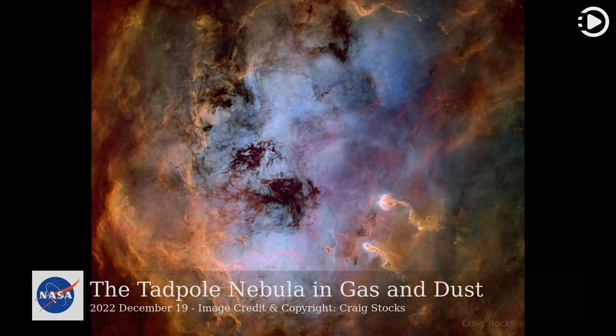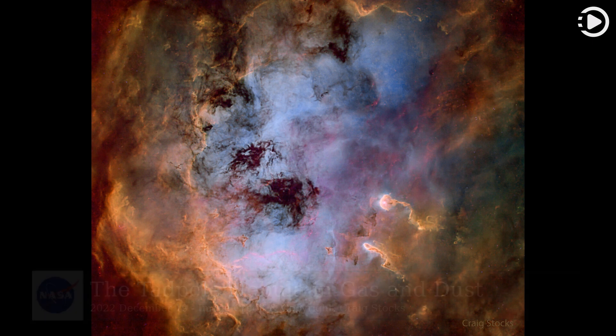Hello. Astronomy Picture of the Day, December 19, 2022. Today's video is about the Tadpole Nebula in gas and dust. What's causing the commotion in the Tadpole Nebula?